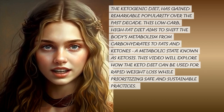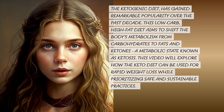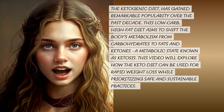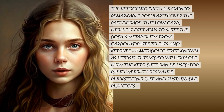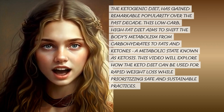The ketogenic diet has gained remarkable popularity over the past decade. This low-carb, high-fat diet aims to shift the body's metabolism from carbohydrates to fats and ketones, a metabolic state known as ketosis. This video will explore how the keto diet can be used for rapid weight loss while prioritizing safe and sustainable practices.